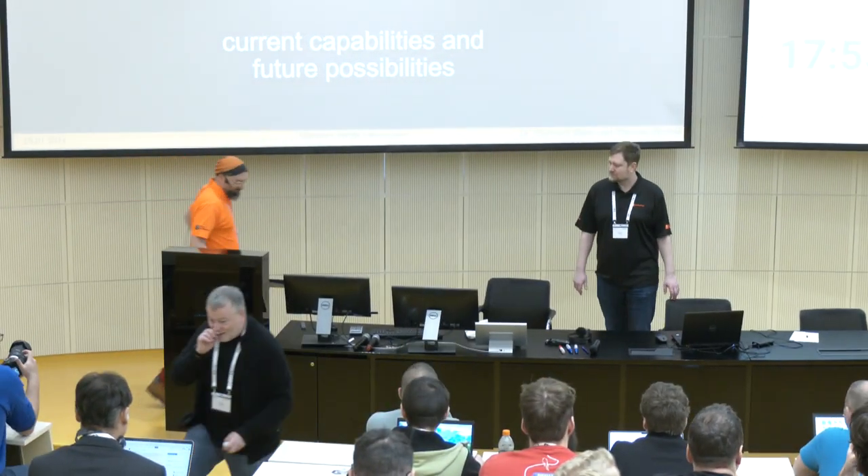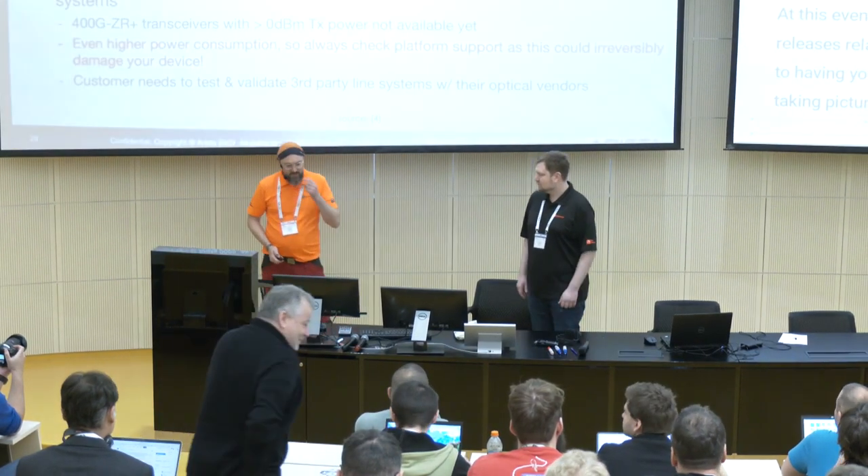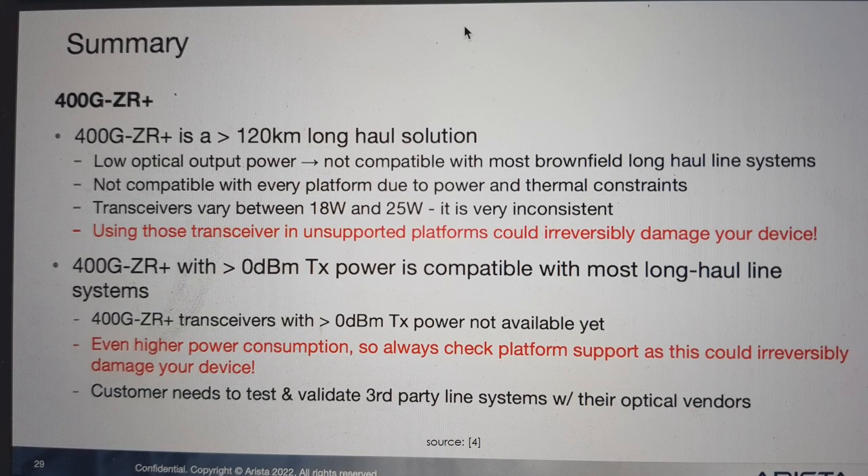When I started FlexOptics 15 years ago, together with my co-founder, it was always an interesting thing about transceivers when it comes to compatibility. Arista did a really great presentation last year about 400-gig ZR transceivers. And that's mainly the talk today about coherent pluggables — how to do long-distance transmission with DWDM with 400-gig and beyond, and there is a new technology called coherent, which is now able in pluggable modules to be established.